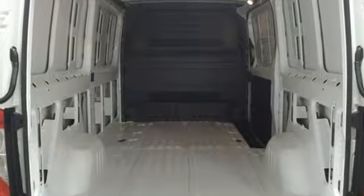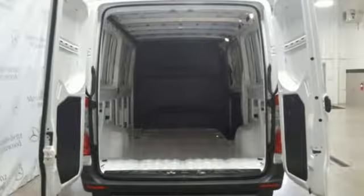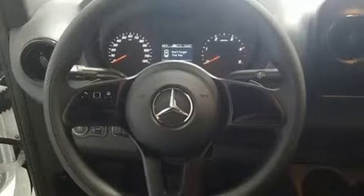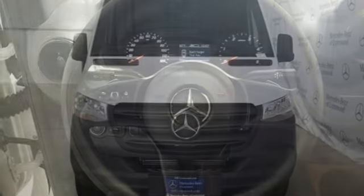Streaming audio, wireless phone connectivity, manual tilting steering column, USB port, air conditioning, intercooled turbo V6 engine, rear wheel drive, and automatic transmission. High style, high performance, Mercedes-Benz.